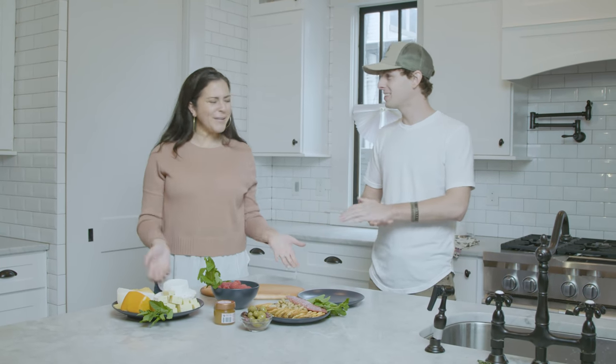Charcuterie board — I'm not really sure what it is. I know it has to do with cheeses because somebody told me. I think it's putting cheeses on a board and making them look pretty. Trey, so good to meet you! Good to meet you too, I'm so excited to show you how to do this.